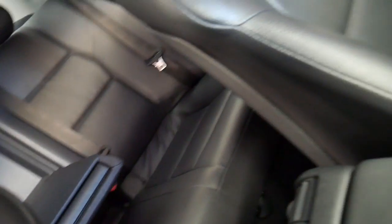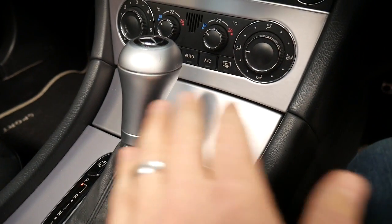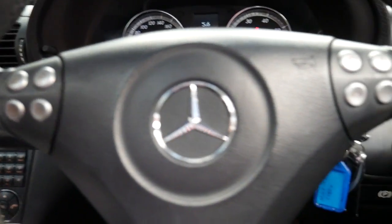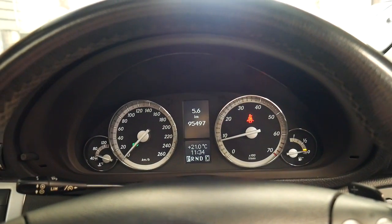They've got a lovely amount of leg room, these C-classes. A lot of these cars have got really badly scratched interiors, and this one's actually particularly good. Electric seats work perfectly. Automatic lights. Automatic wipers.